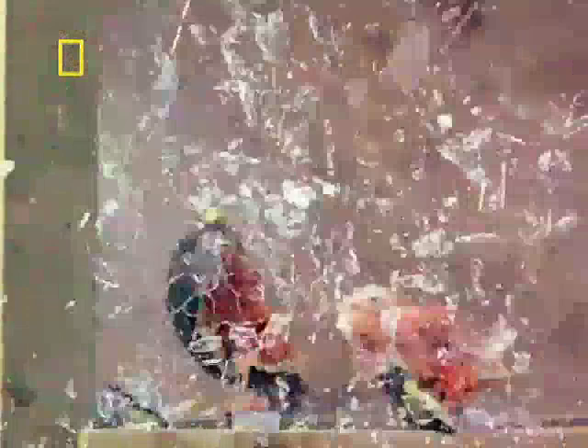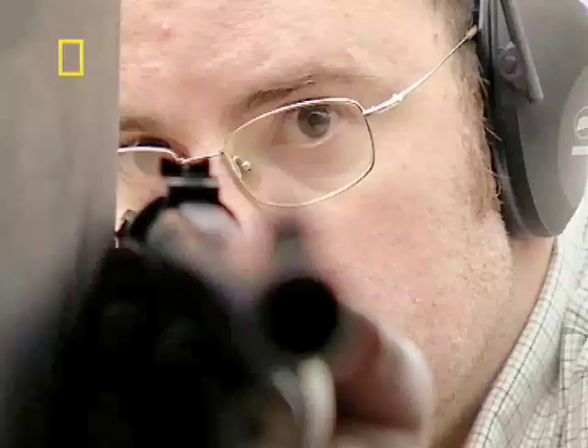And we'll share the secrets of Superman-style bulletproof protection. Wow — it hasn't even cracked it. No, not even close. It's just tickled it, hasn't it?